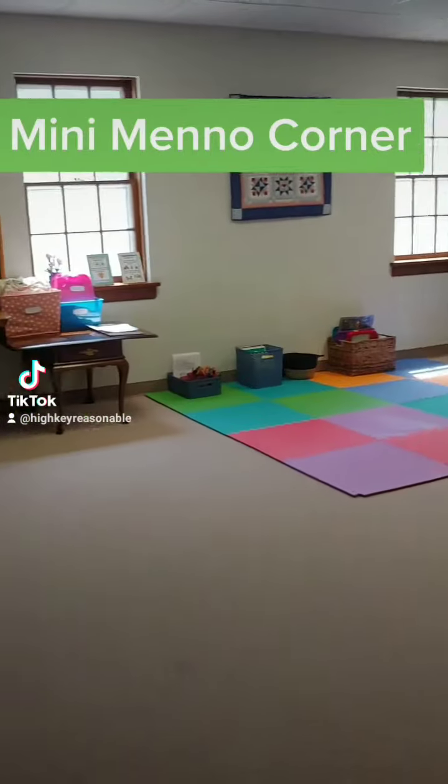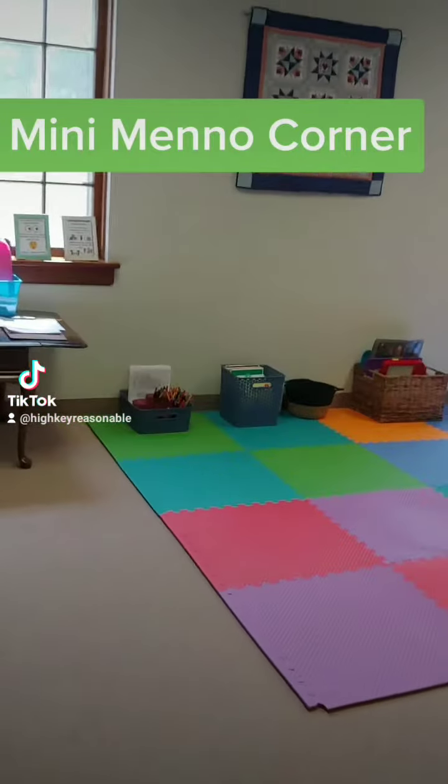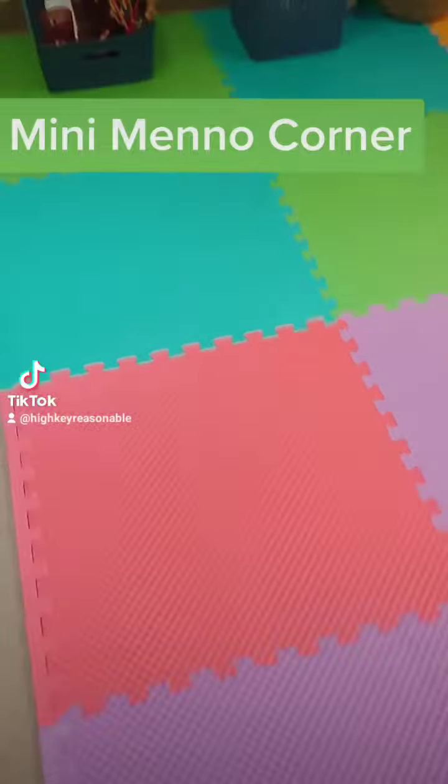Hi everyone, come see our new children's corner with me. As you can see, we got these foam pads — they used to be used to work out — so you can sit on them without the ground being uncomfortable. I'm going to add some pillows too soon.